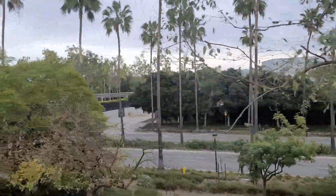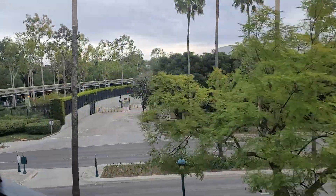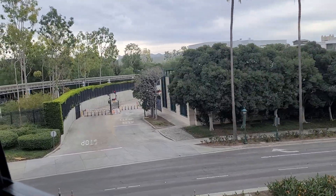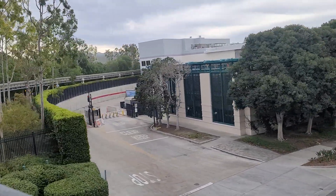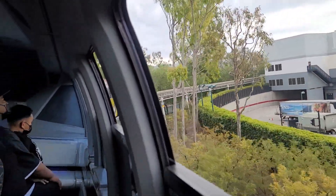To those of you who have just joined us, welcome aboard the Disneyland monorail. For your safety, please remain seated, keeping your hands, arms, feet, and legs inside the cabin. Watch your children, and no smoking, please.